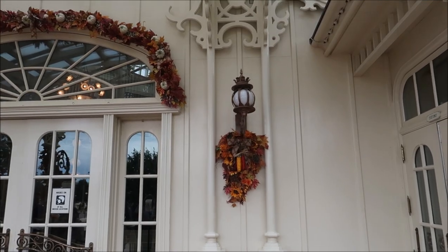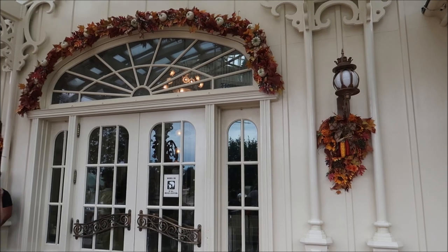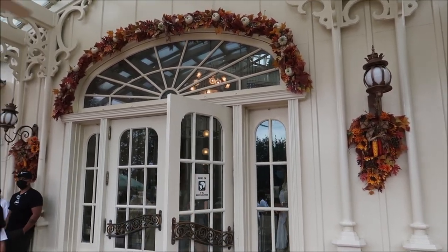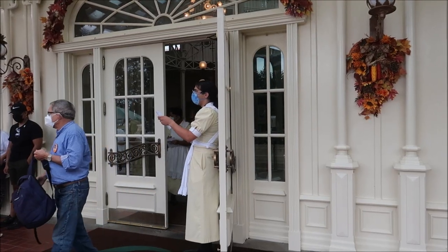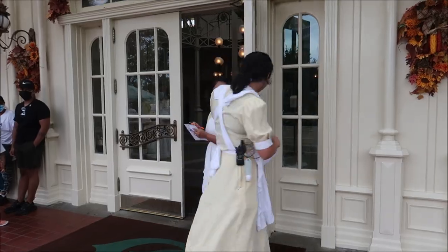I love that it's the fall season and there are a bunch of pumpkins decorated all around the Crystal Palace. Fall is definitely my favorite time of the year. Just like at all the other buffets we've been covering, you need to wear your mask as you're actively walking around the restaurant going up to the line and getting food, and you can take it off whenever you're actively eating or drinking at your table.